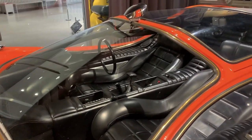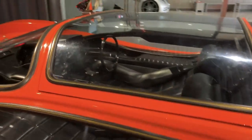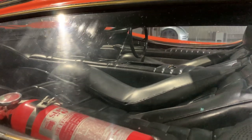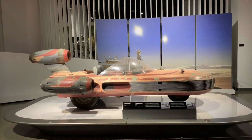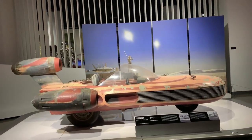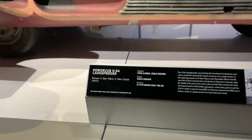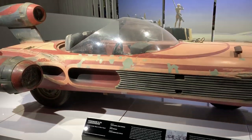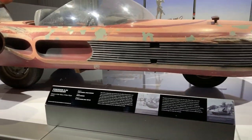This car has a massive greenhouse and is super low to the ground. I think this is Luke Skywalker's speeder from the Star Wars movies — from A New Hope, 1977. Wow, that's cool. Except you don't see the tires in the Star Wars movies — look at this thing.